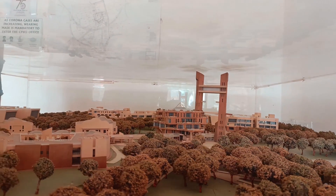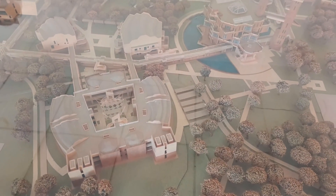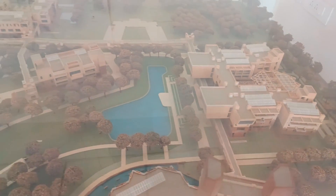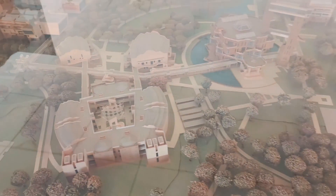You can clearly see the academic block, the classroom complex, library, and various departments. Here you can see the classroom complex and the library beside it. In the corner is the science department, and there are CIF and CPF. Here is the engineering department. The most beautiful feature is the infinity corridor which connects all the buildings.